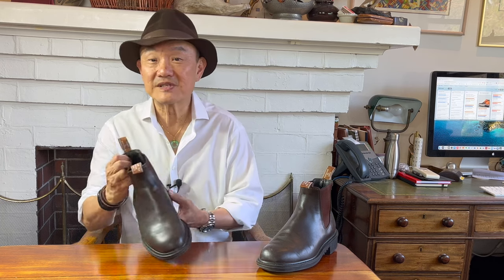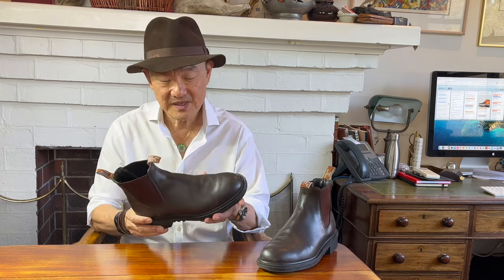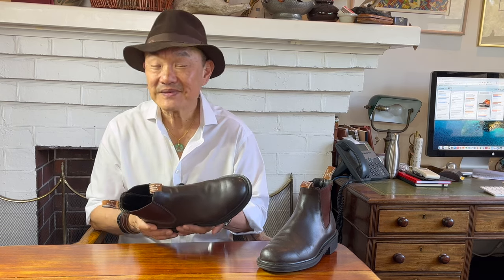Now, these are R.M. Williams' Stockyard boots. Before you get carried away, though, they don't make them anymore.